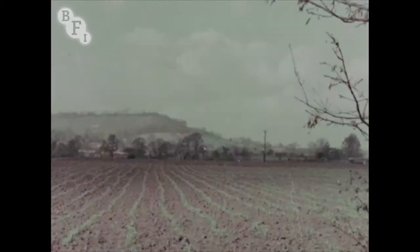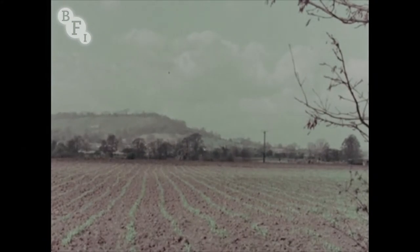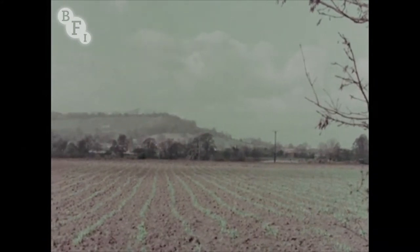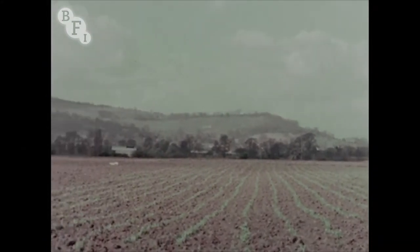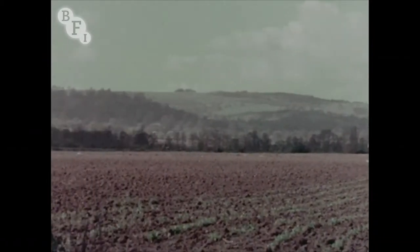To the south of the village, beyond the furrows of rich soil where green peas are already sprouting, rise the wooded slopes of Breeden Hill, the southern wall of the lovely Vale of Evesham, known as the Garden of the West.